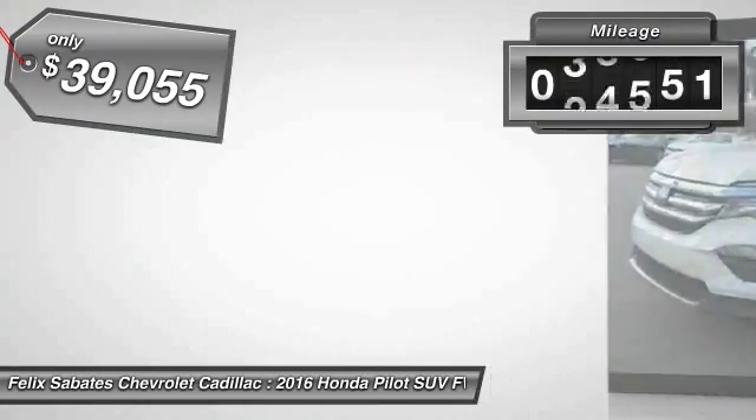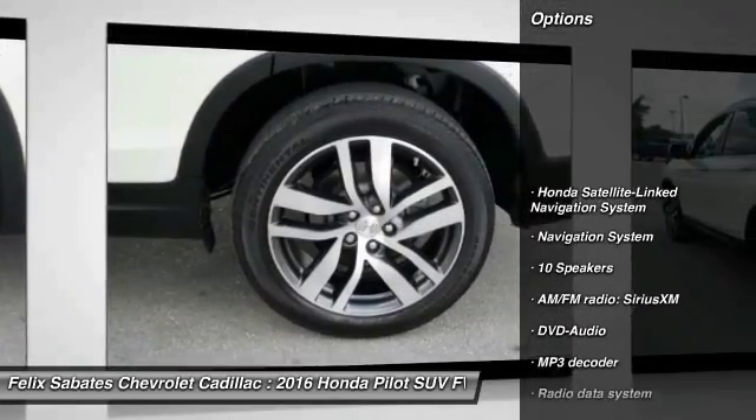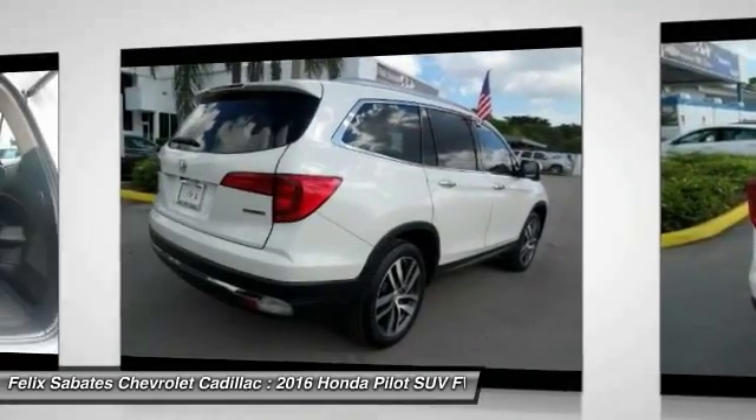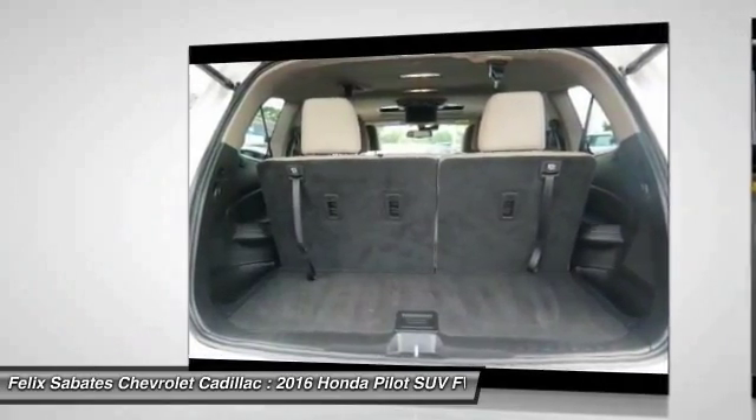This vehicle has less than 40,000 miles. Here are some of this vehicle's great options: traction control, power passenger seat, navigation system, air conditioning, dual airbags, power steering, alloy wheels, four-wheel disc brakes, security system, and fog lights.